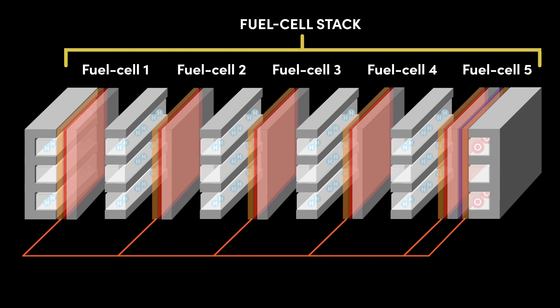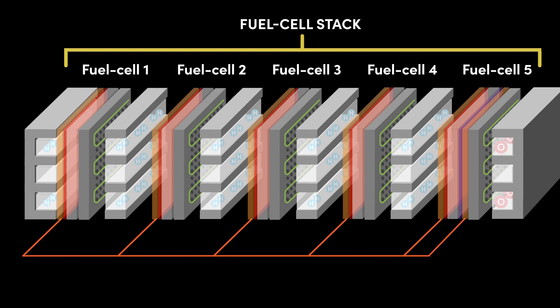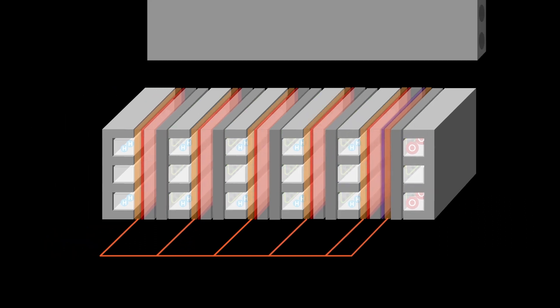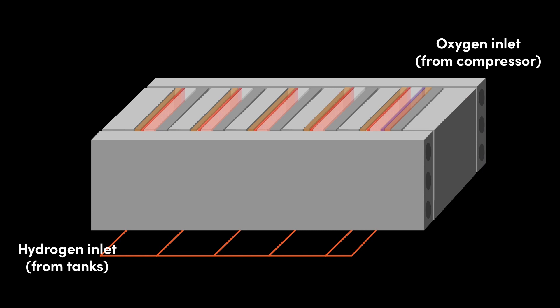Since each cell generates quite a bit of heat, a cooling plate, which is an air-to-water intercooler, is added to each cell. The cooling plates are perforated to allow hydrogen cations to pass through. This is our complete stack, with all the cells brought together. Finally, an oxygen inlet sits on one side of the stack delivering oxygen from the compressor, while a hydrogen inlet sits on the other side delivering compressed hydrogen from the hydrogen storage tanks.